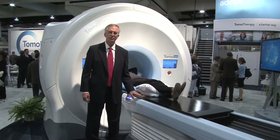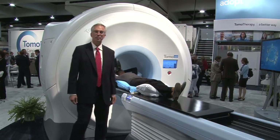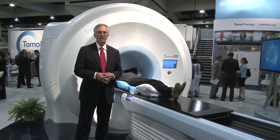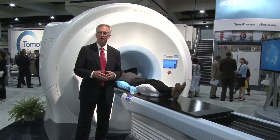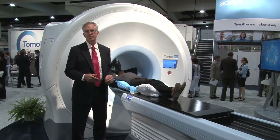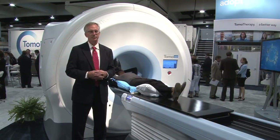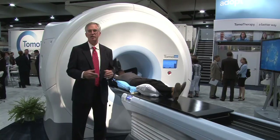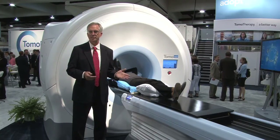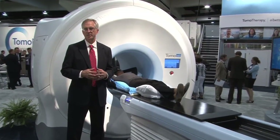I'm standing next to our new TomoTherapy HD platform and this is the next generation of TomoTherapy systems. Our traditional HiArt system that we introduced several years ago is a helical only delivery mode, and the TomoTherapy HD system includes helical and — the D stands for direct — so we now have the ability to deliver fixed angle treatments, which help really expand our market footprint. We now have the leadership technology for treating complex cancer lesions, and with the direct mode we have a very efficient method of treating simple cases.